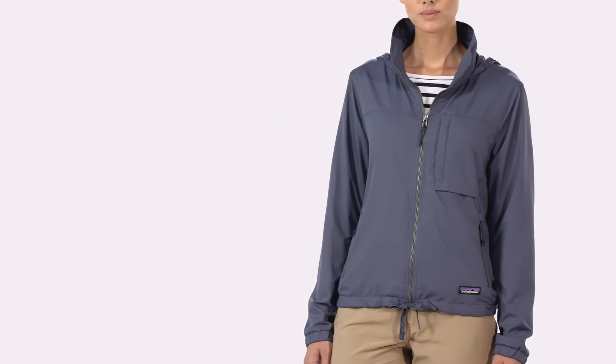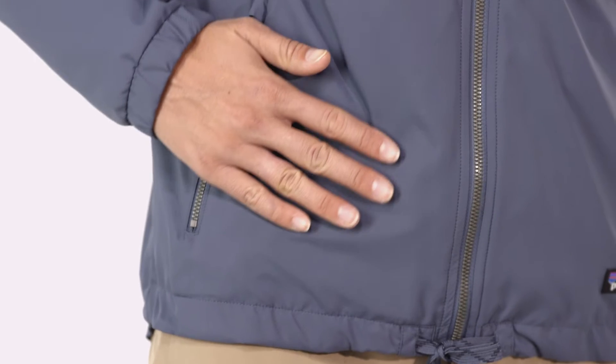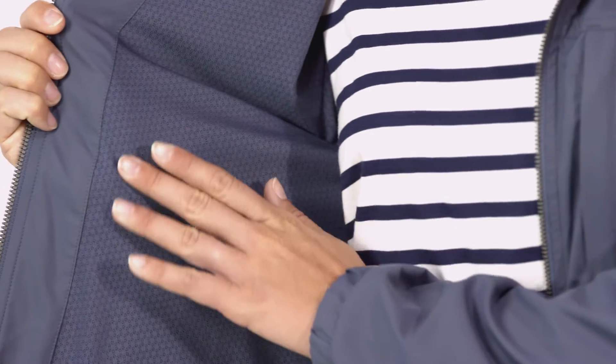We built our women's Mountain View jacket for bike commuting, hiking, and all kinds of activities in between. Its textured 100% polyester fabric blocks wind and the 91% nylon, 9% spandex mesh lining wicks moisture.